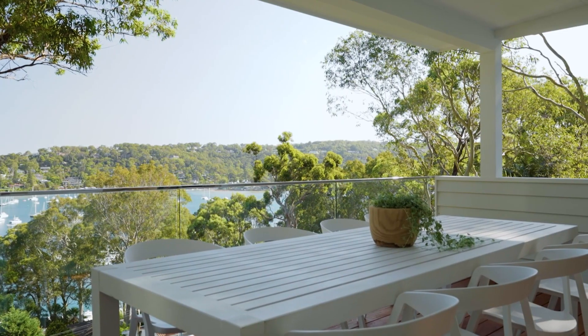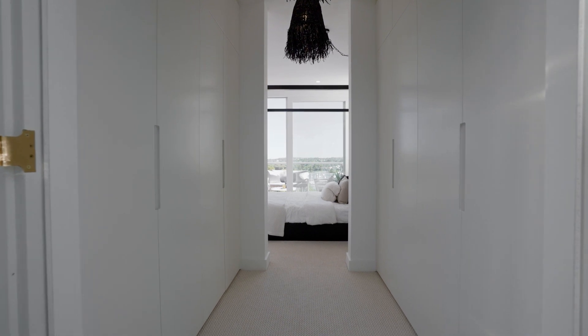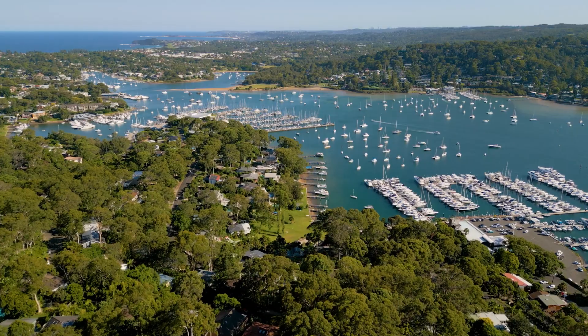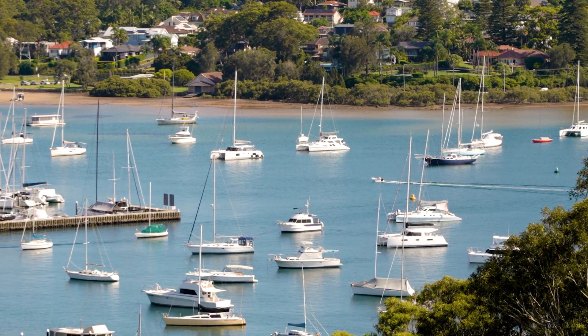Every part of this home feels easy and seamless for a contemporary family's lifestyle, anchored by an innovative design and a full appreciation of timeless coastal style. What I love about this home is its close proximity to the Pittwater foreshore, with the Royal Motor Yacht Club and other boating facilities moments away.